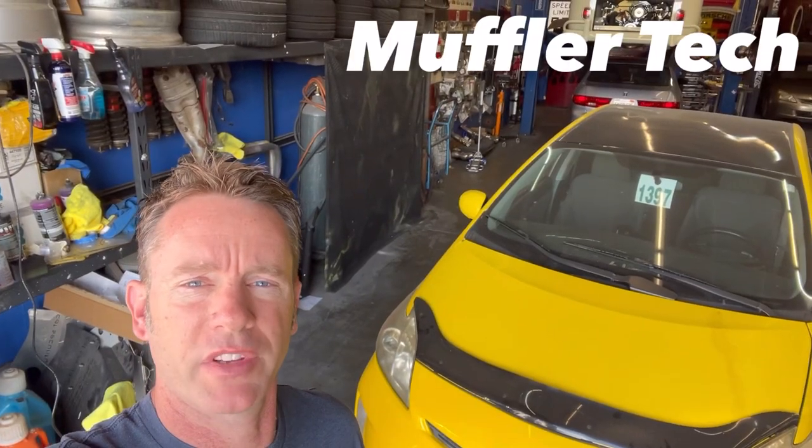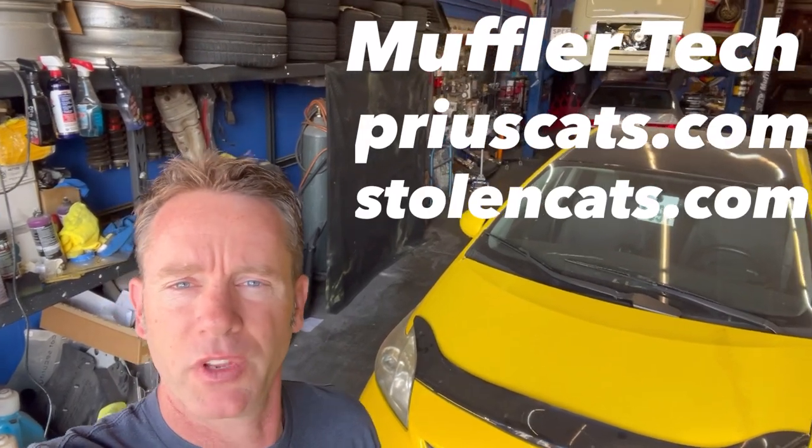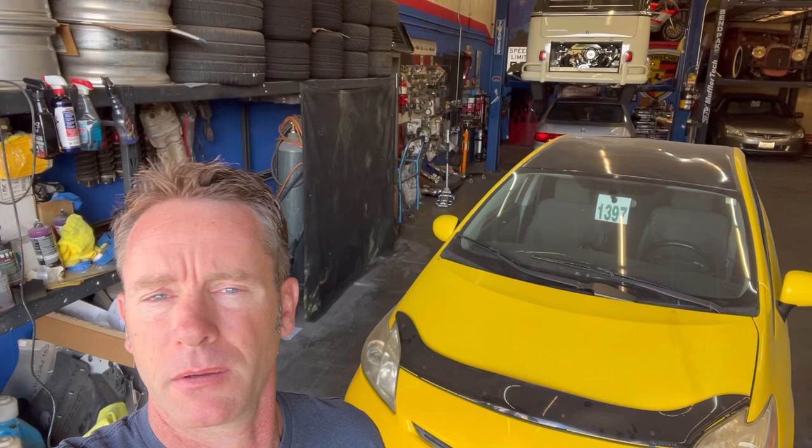Hey guys, Colby with Muffler Tech, PriusCats.com and StolenCats.com. Today's video is going to be about my kind of mistake about not being able to drive a Gen 3 Prius if your catalytic converter is stolen to get it to a repair shop.